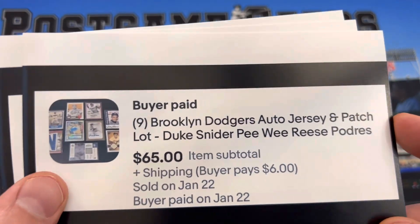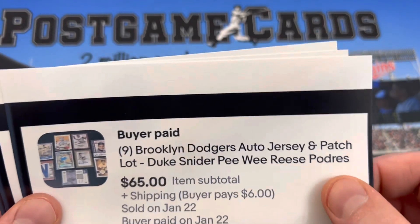Brooklyn Dodgers auto jersey lot — Duke Snider, Pee Wee Reese, Johnny Podres.